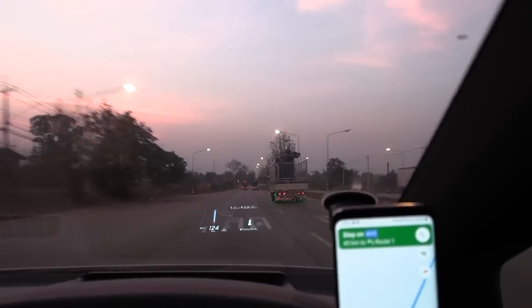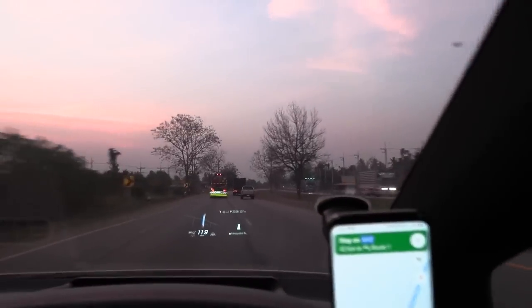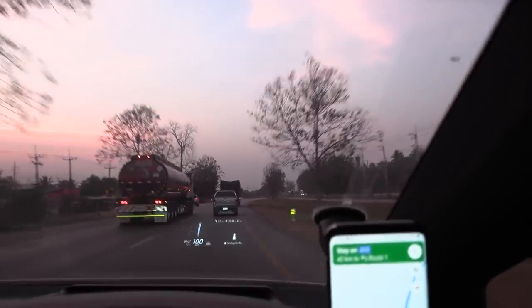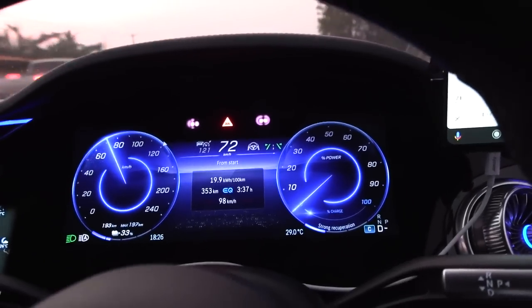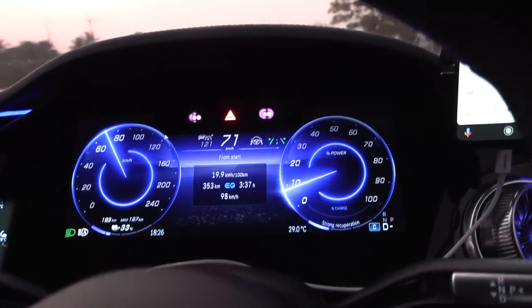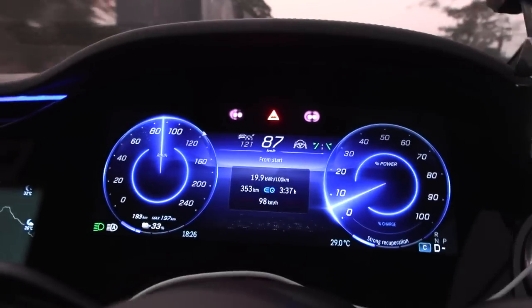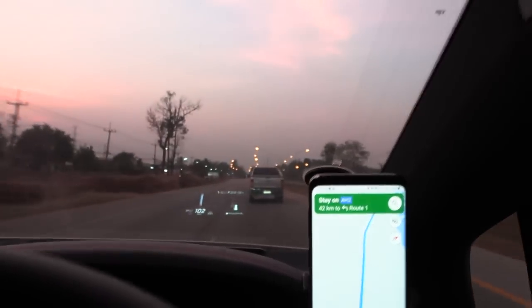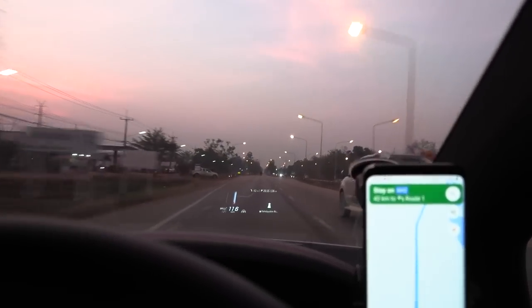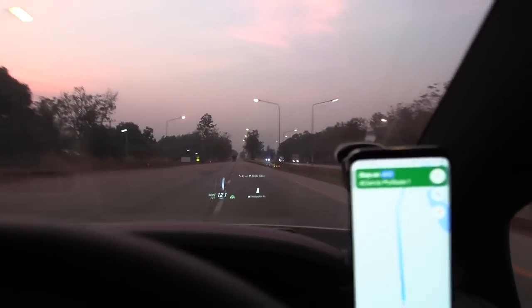We're now down to 33% battery. The truck mafia is real — truckers tend to hug the right lane at night because the police aren't watching, so there are lots of slow trucks just sitting there. These trucks go really slowly, not like the European trucks doing 80-88 km/h. Consumption has gone up a little bit — it could be because the temperature has dropped making the air denser, or because we can actually drive faster now with fewer right-lane huggers.